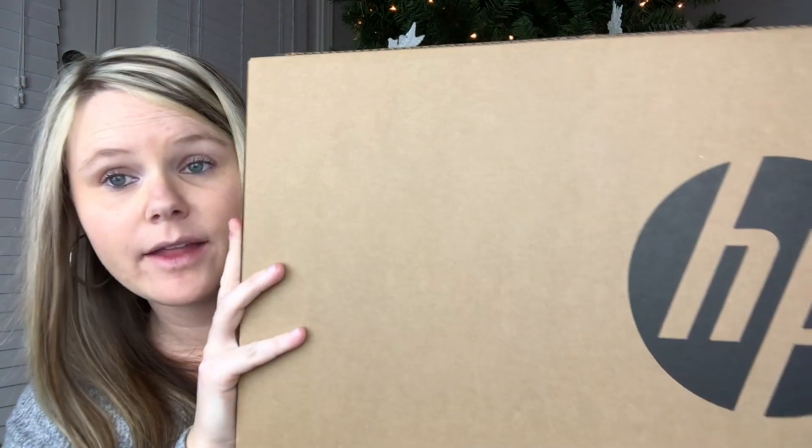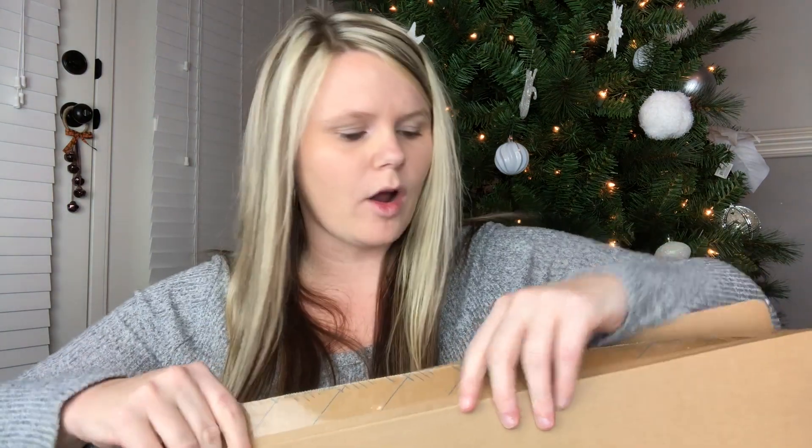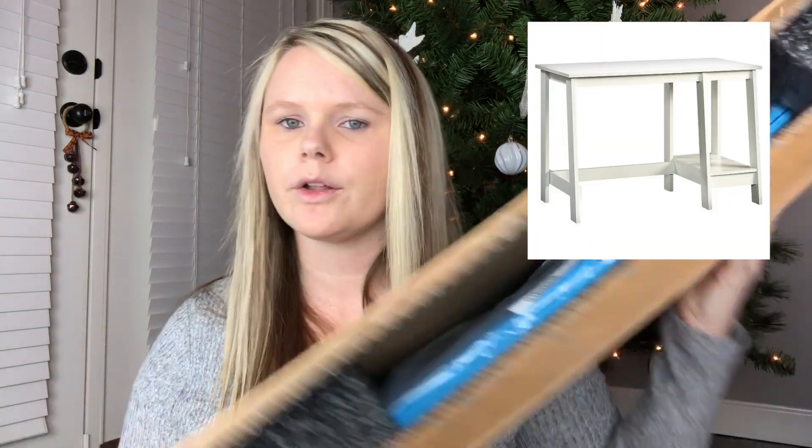For the girls' big gift this year, I got them both an HP Stream laptop. Ansley got blue and Aubrey got white. I'm not going to take it out of the box because it's a hassle, but this is the blue one. We also got them each a desk and a desk chair to go in their rooms — I haven't put those together yet, but I'll leave a picture on screen so you can see. I just love that blue color.